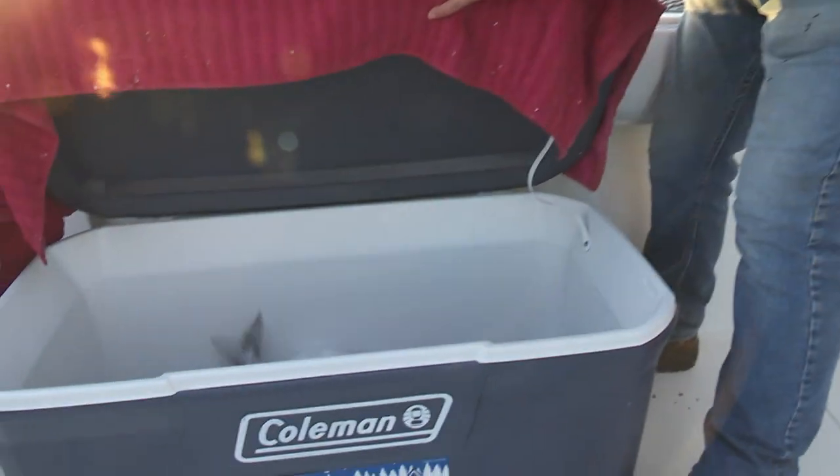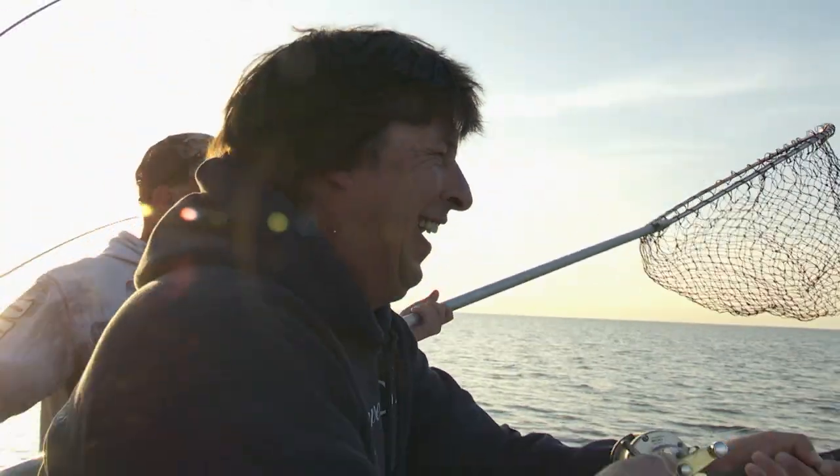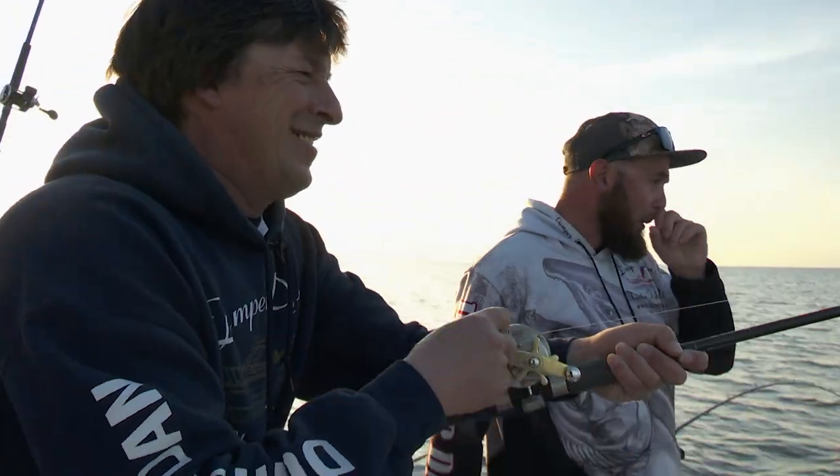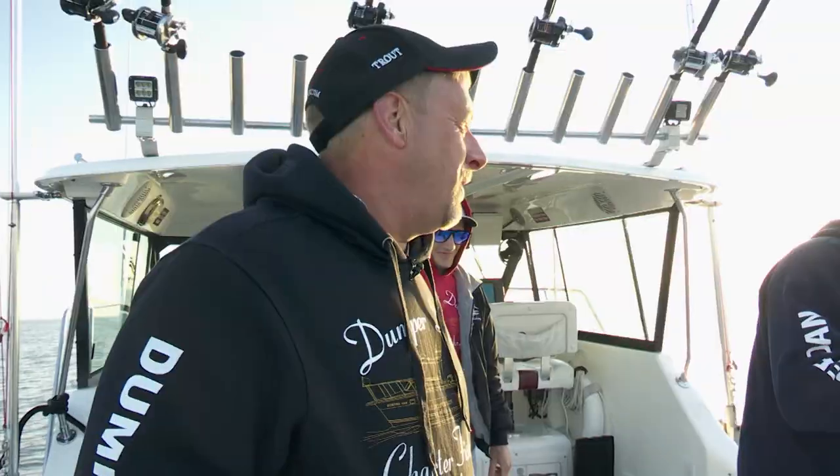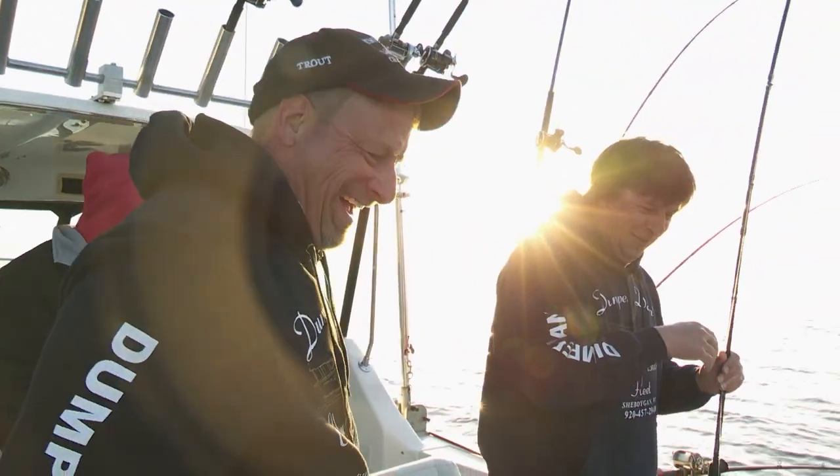Flat, calm, gorgeous morning. Coming in quick, Greg — he's coming in fast! Alex is on the net. Cool salmon, buddy. Way to go. That's what we're here for.